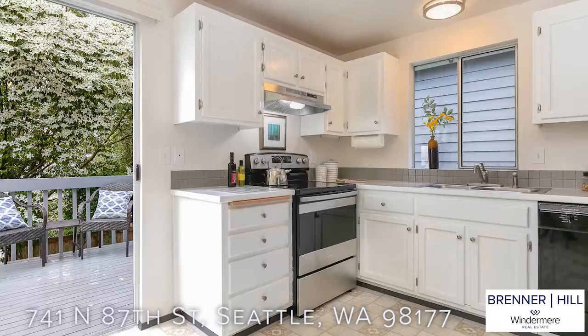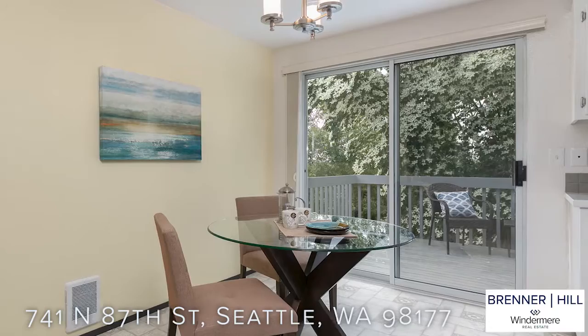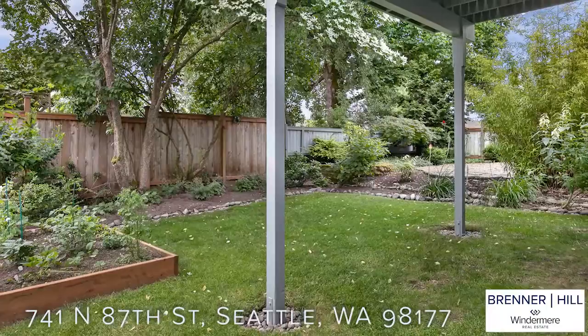The Eden kitchen enjoys plenty of storage, counter space, and easy access to the sunny deck overlooking the backyard. You will enjoy territorial and winter views of Mount Rainier. Many summer days and evenings will be spent out here.